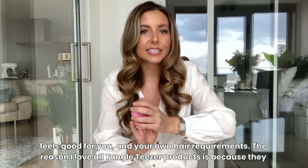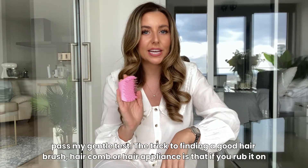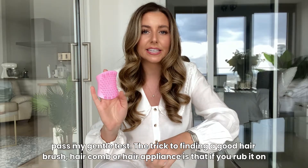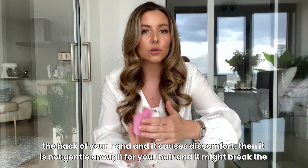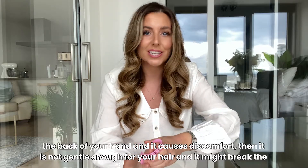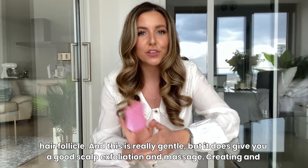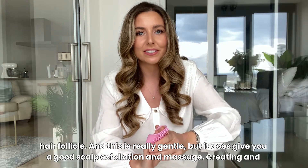The reason I love all Tangle Teezer products is because they pass my gentle test. The trick to finding a good hair brush, hair comb, or hair appliance is that if you rub it on the back of your hand and it causes discomfort, then it is not gentle enough for your hair and it might break the hair follicle. This is really gentle but it does give you a good scalp exfoliation and massage.